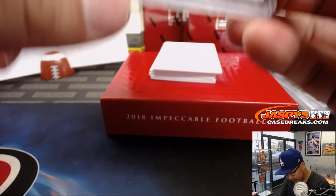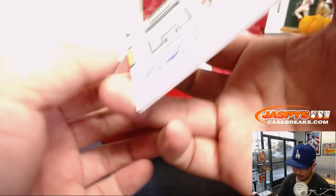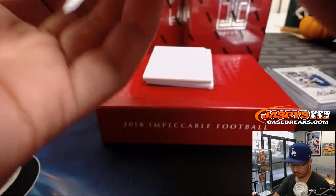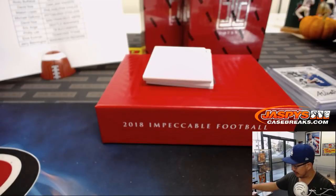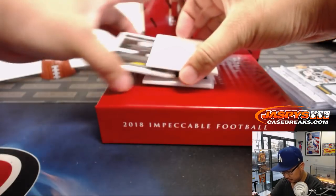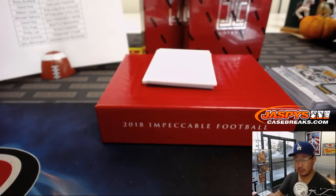The Kareem Hunt is player-worn. Next one is 3 out of 25, Rod Woodson — nice Rod Woodson jersey and autograph, going to Michael Gallucci and the Steelers. Lorenzo Carter, 4 out of 75, autograph for the G-men — Bruce with the Giants.